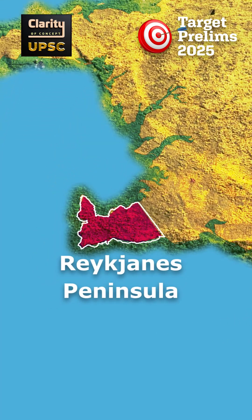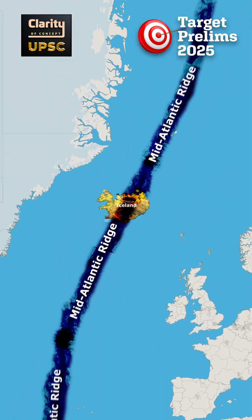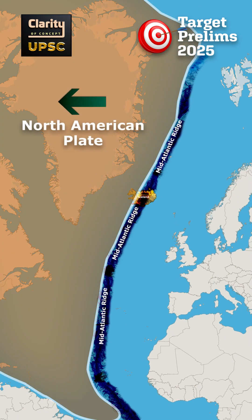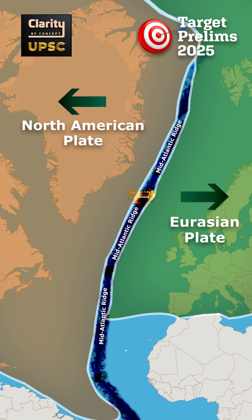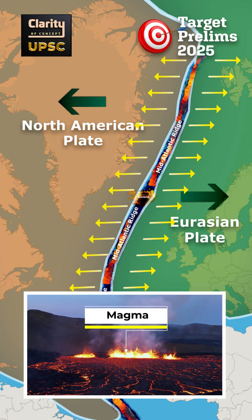The Reykjanes Peninsula is located in Iceland. It lies where the mid-Atlantic ridge extends onto land, forming part of the boundary between the North American Plate and the Eurasian Plate. As these two plates pull apart, magma rises through cracks or fissures.